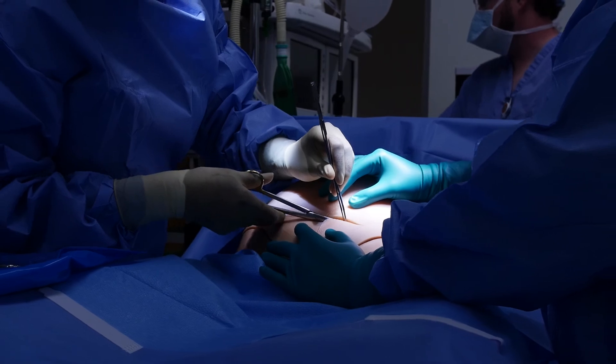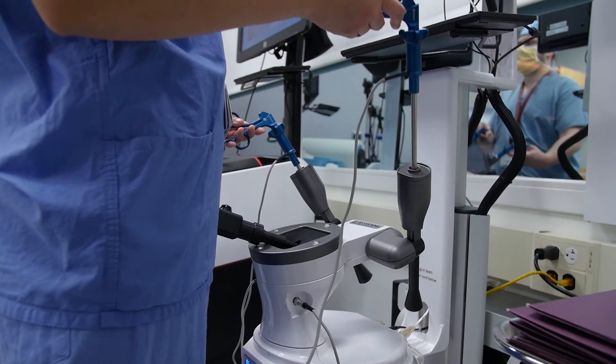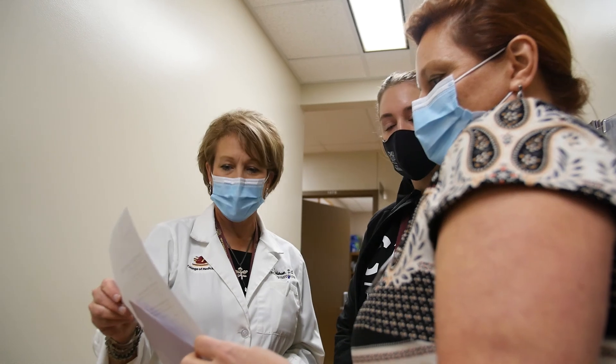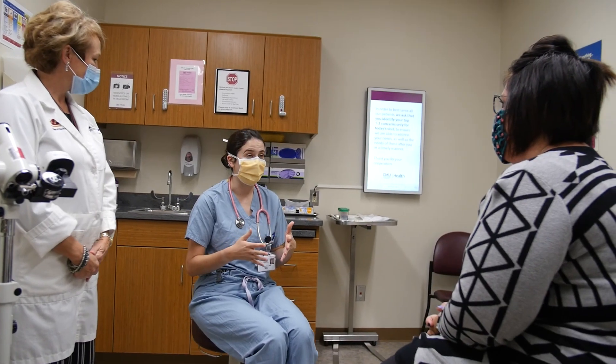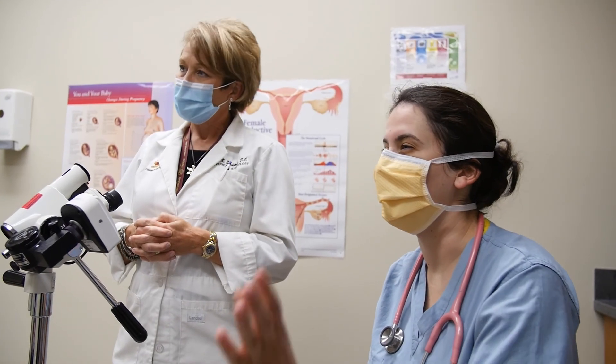We have several different educational tools available to us, and probably the most notable is our state-of-the-art simulation lab. We do delivery simulations, we have a robotic simulator and laparoscopic skills simulator, and the residents have 24/7 access to those. We also participate in not only procedural simulations, but patient simulations — breaking bad news, contraceptive counseling, surgical counseling. There is an art to learning how to talk to and counsel your patient, and we like to focus on that aspect.